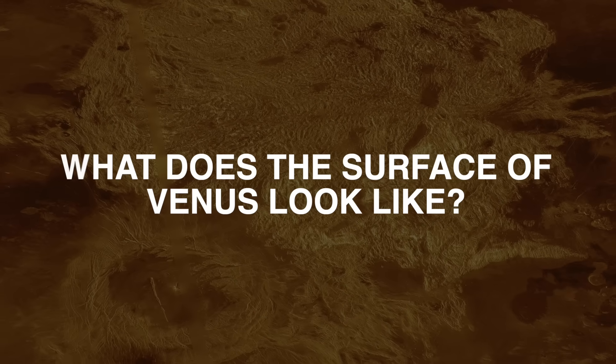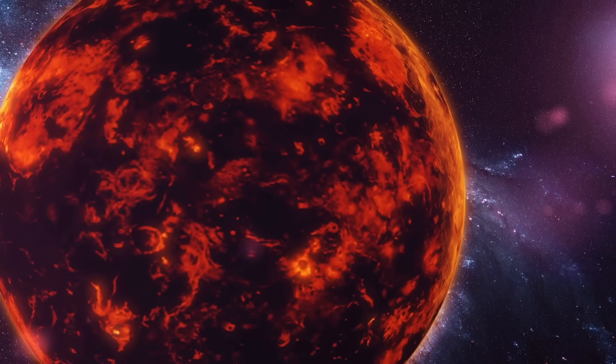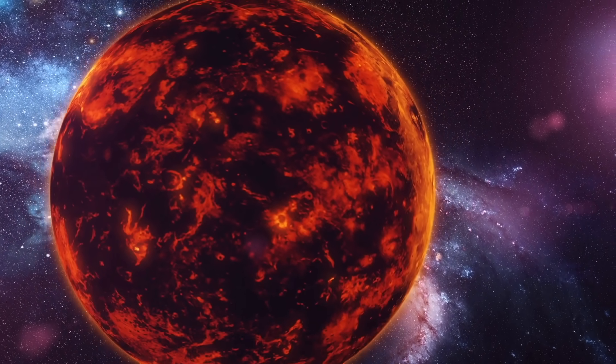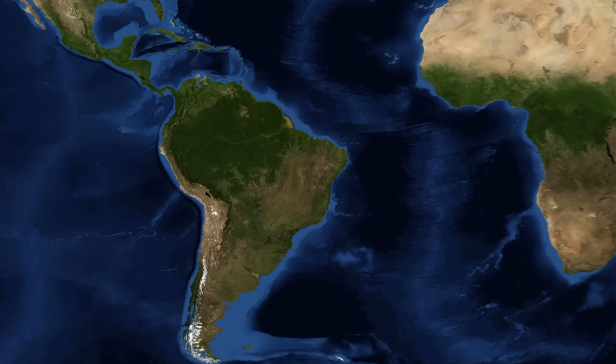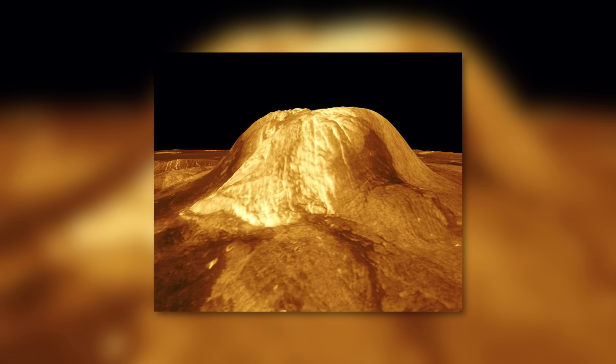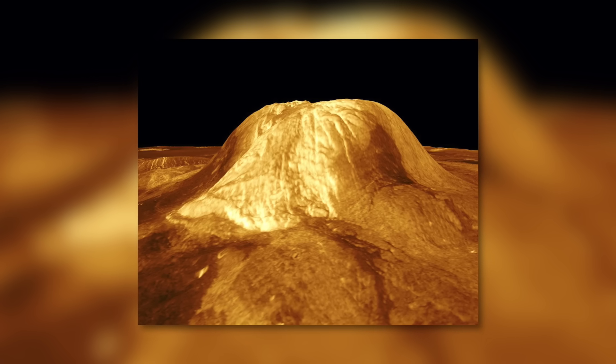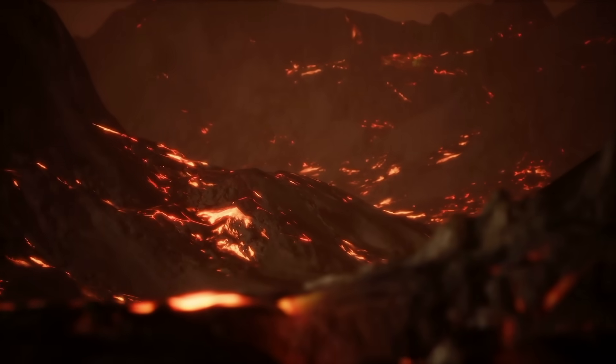The surface of Venus is a very hot and dry place. The largest part of the surface consists of plains. Venus has several large lowlands and two large plateaus, which are about the size of Australia and South America. On Venus, there are several mountains and volcanoes, and a large part of the surface is covered by ancient lava flows.